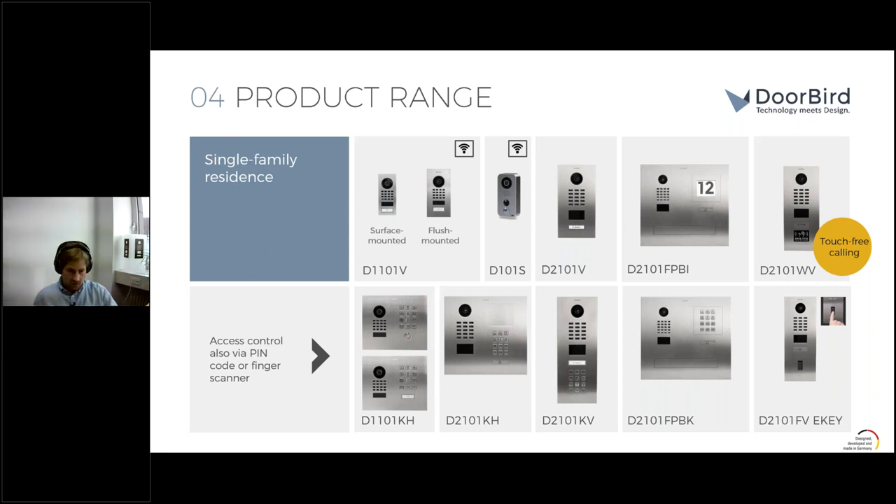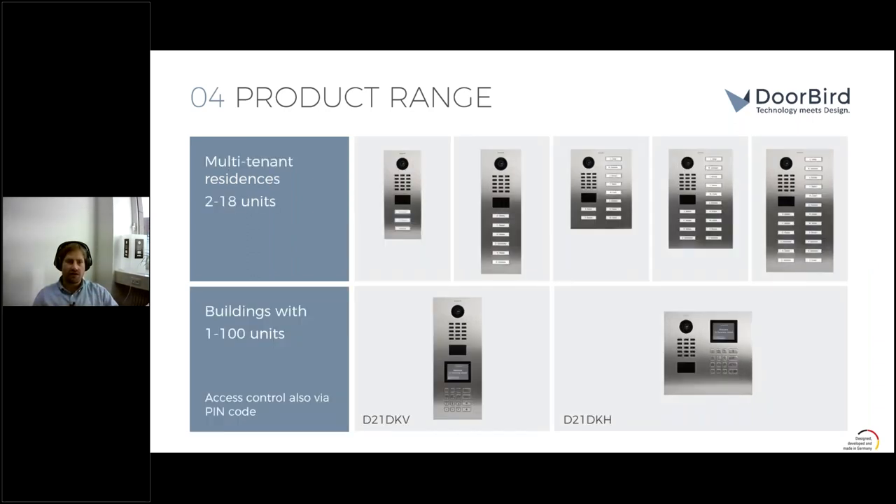For single-family residences, keypad units offer additional access control via PIN code. The D11-1KH is available in surface and flush mount installation with a classic round call button or soft-touch call button. The D21-1KV is now available in different finishes following market demand. The post box edition for the D21 series is also available with the keypad for access control, and the DoorBird E-Key version features a fingerprint sensor.